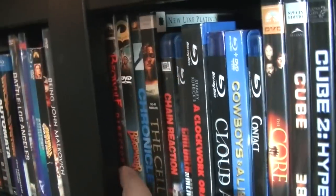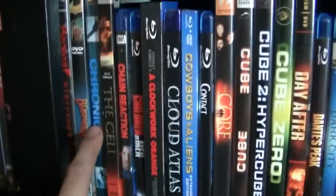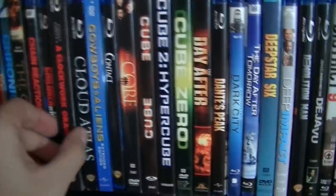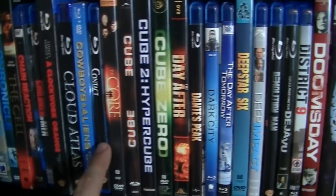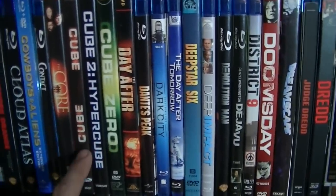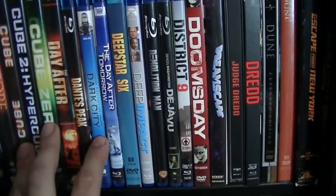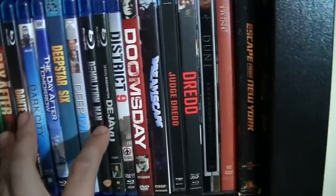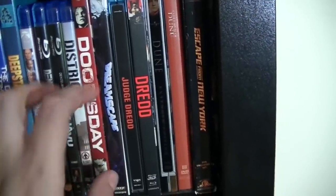Over there I have Beowulf, Beastmaster — love Beastmaster — Chronicle, The Cell, Chain Reaction, Children of Men, A Clockwork Orange in the Digibook, Cloud Atlas, Cowboys and Aliens, Contact, The Core, The Cube Trilogy, The Day After, Dante's Peak, Dark City, The Day After Tomorrow, Deep Star 6, Deep Impact, Demolition Man, Déjà Vu, District 9, Doomsday, and Dreamscape.